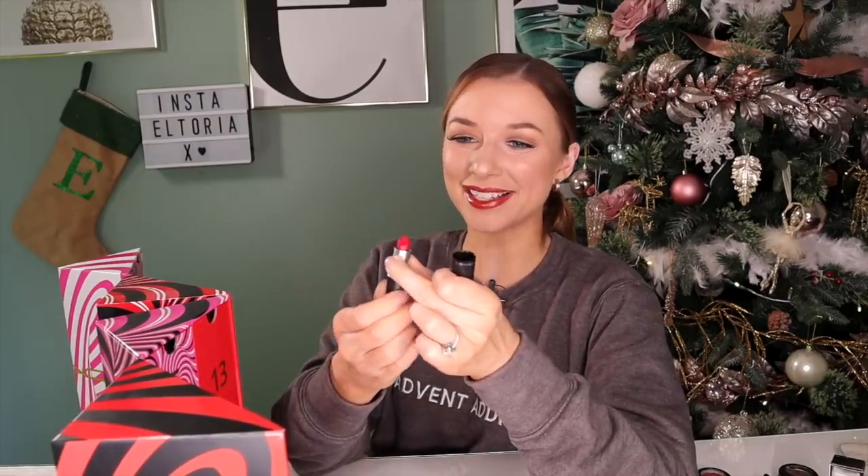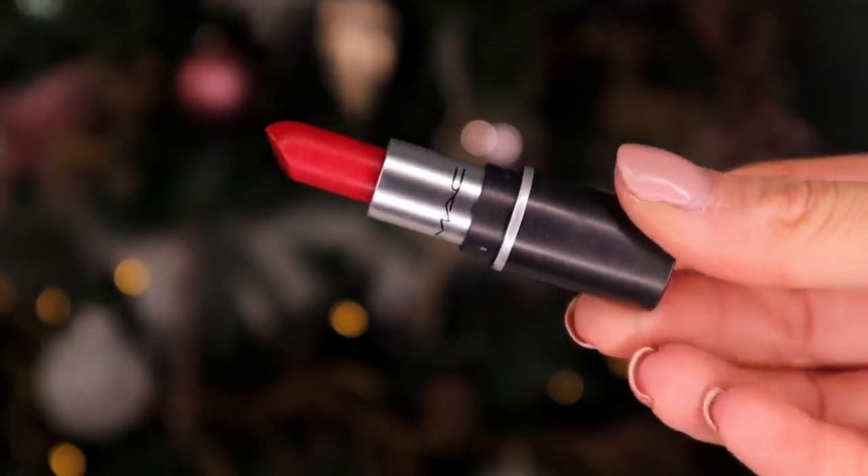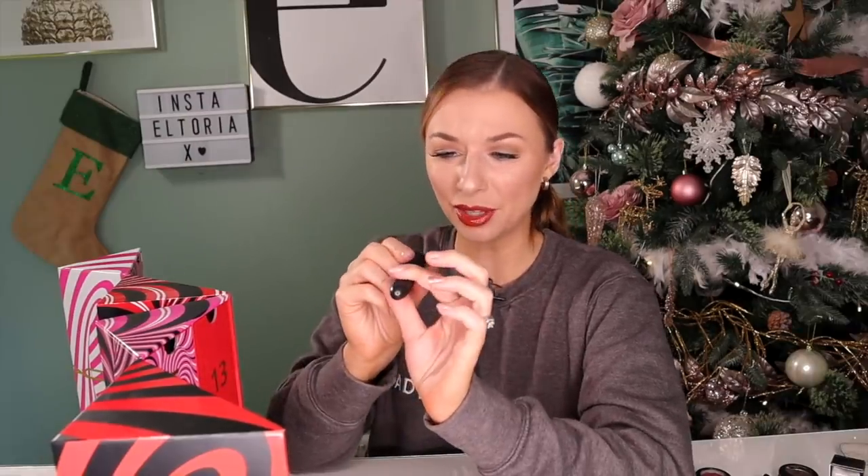Day number 15. Another lipstick, but it is a smaller size. This is in the shade Ruby Woo. I am all too familiar with this — we finally have something red! This is a beautiful festive colour. This has made me really, really happy that we've got a touch of red inside. Ruby Woo — I bloody love you.